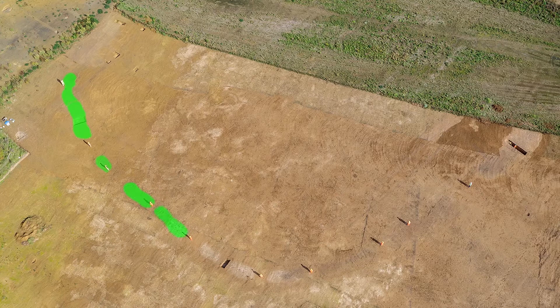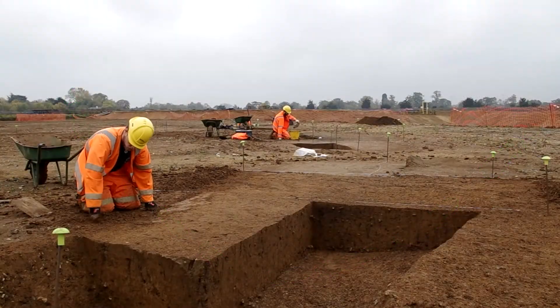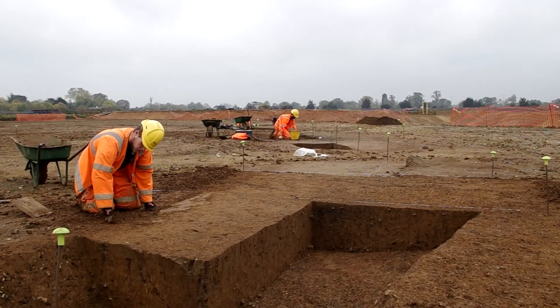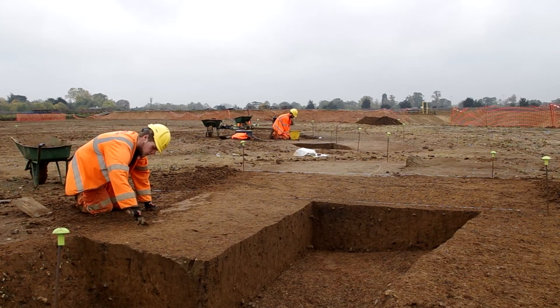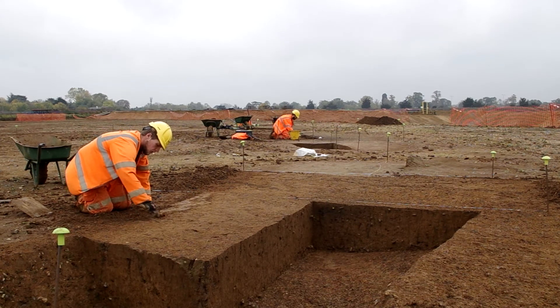So far, around 250 metres of the enclosure's arc has been mapped, with some 13 ditch segments identified. Work at the site in Autumn 2017 concentrated on the western side of the enclosure, where the team dug various sections around the circuit.